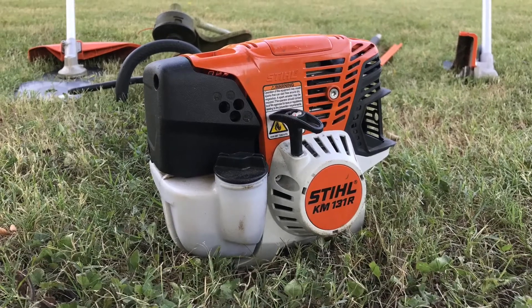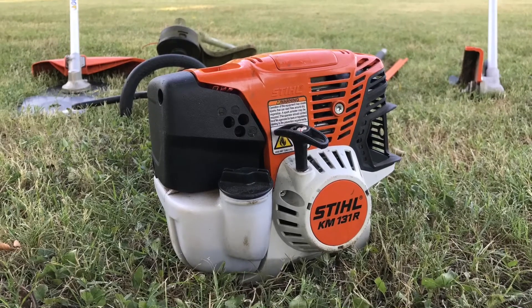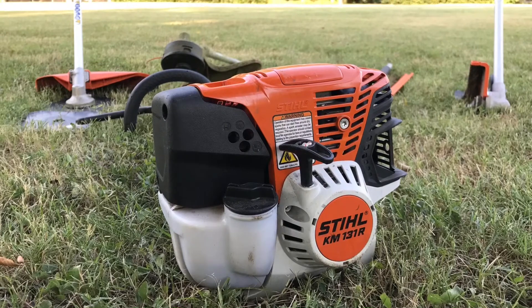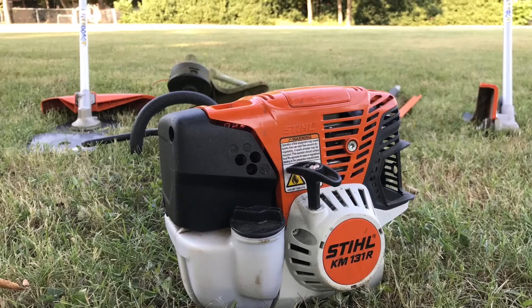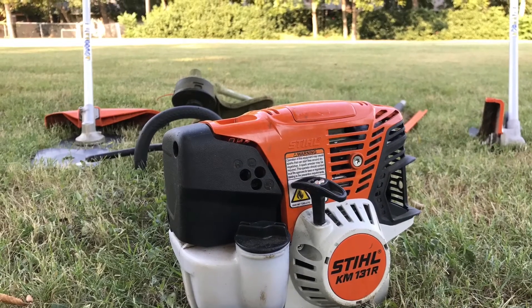Hey guys, just a quick heads up. This video is not a detailed video on how the attachments work with the motorhead. This is just my thoughts on the motorhead — on whether you should buy it as a homeowner and or as a business professional. If you're looking for details on how the attachments work, check out all my other videos.